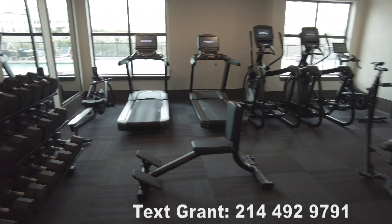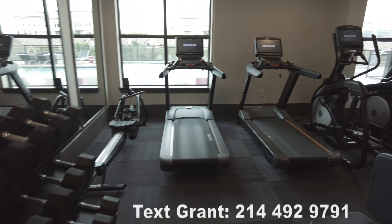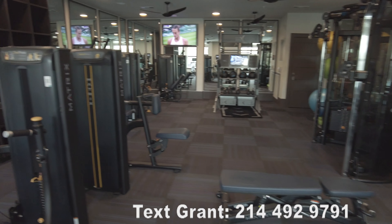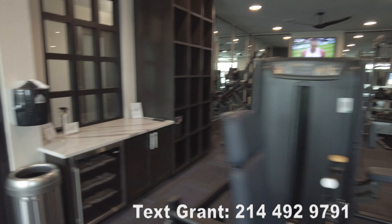So this is the fitness studio, the gym, and let's take a look at it. What's striking me about it is the amount of equipment. It's a pretty good-sized room, but there's a lot of equipment in here, so that's a plus.